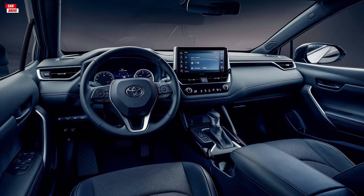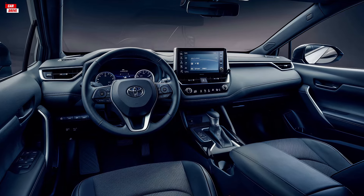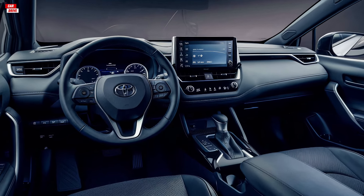The dashboard features a large touchscreen infotainment system with Apple CarPlay, Android Auto, and a premium sound system, keeping you connected and entertained on the go.